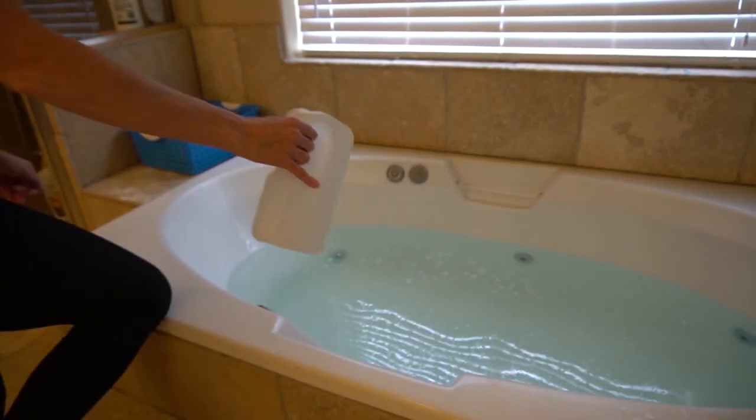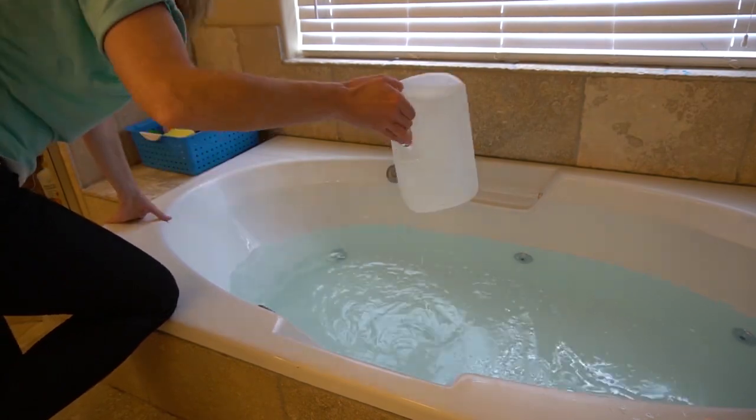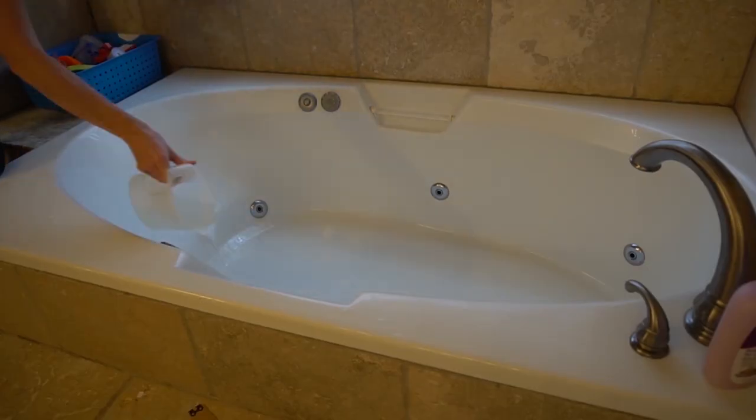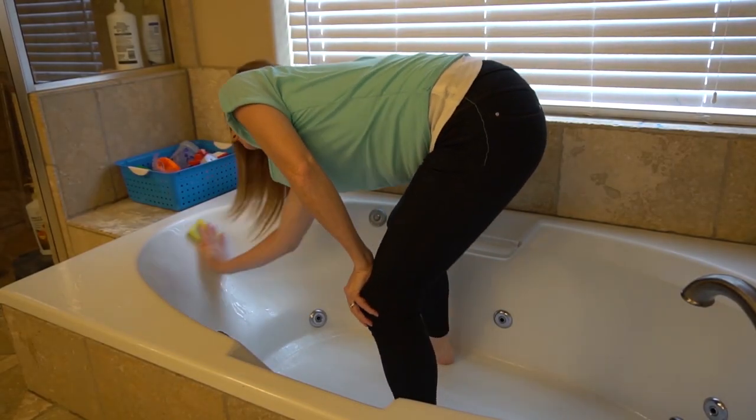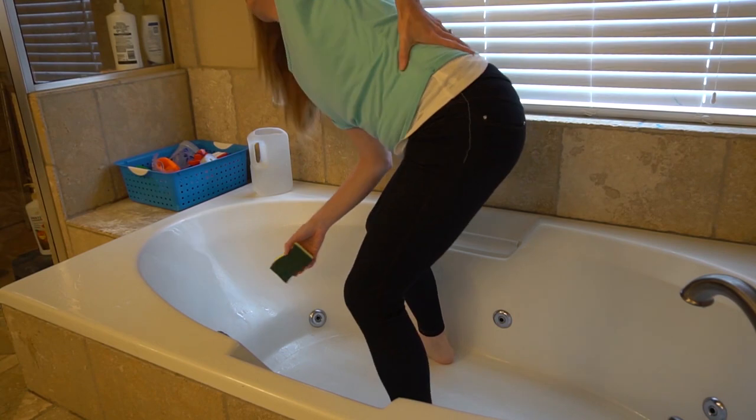After your little ones get out of the bathtub, fill an empty container with the bath water. After the tub is completely drained, use that container of water to do a rinse of the bathtub, washing down soap and dirt before it dries on, saving you from having to scrub the bathtub later on.